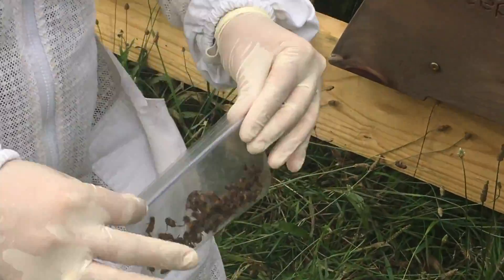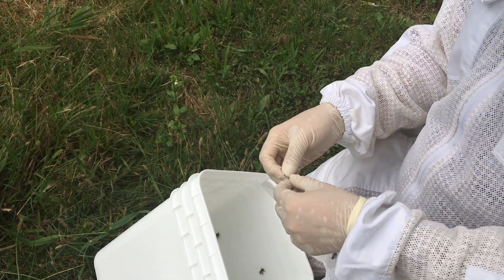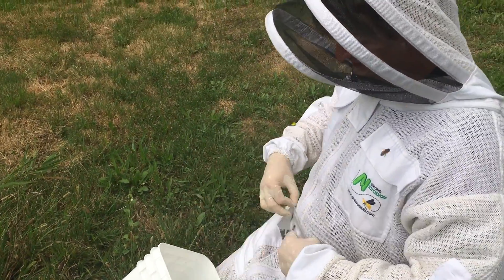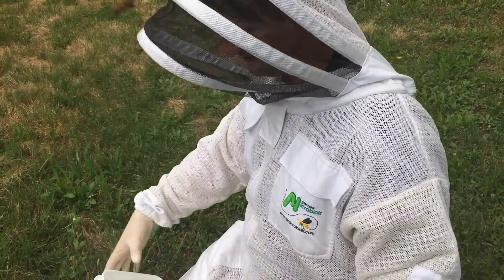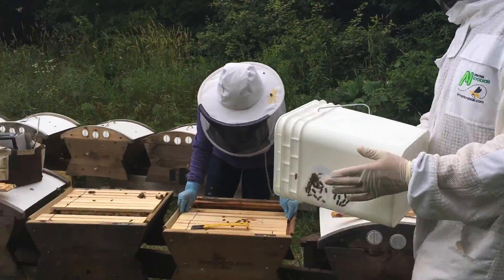We take them back to the lab where they will be euthanized by CO2 — they will just go to sleep — and then we will freeze them to preserve the samples for later testing if we need to. But we will also plate the ones that are fresh right on the selected medium, probably even today.